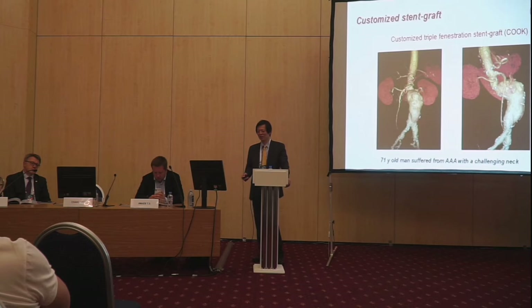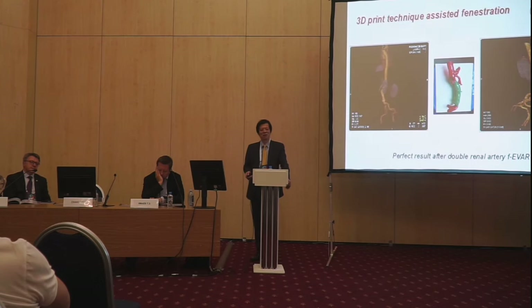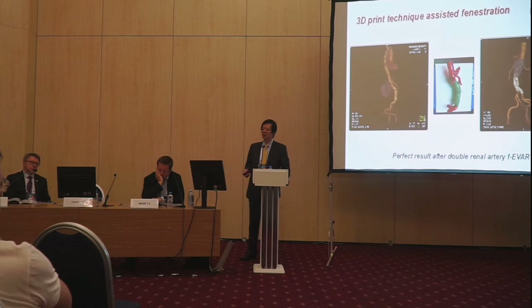This is also a type of complex case. You can find a smooth integration of the proximal landing zone. This anatomy is very challenging to treat, but we use a customized fenestrated stent graft to preserve the SMA and bilateral renal arteries with the branch stent grafts combined with fenestration. We emphasize the importance of 3D reconstruction — this simulation is very important for the patient because you can get a very good evaluation of the device before you make the deployment.